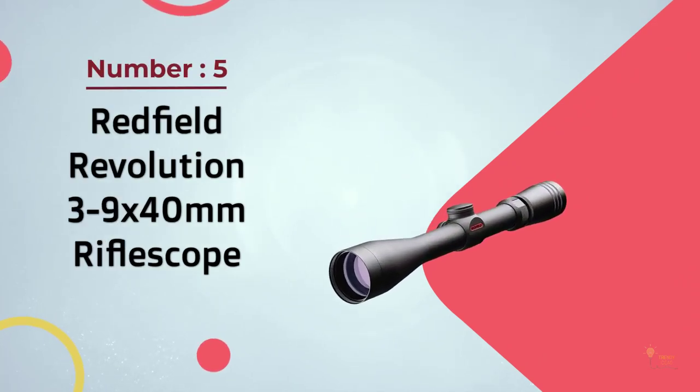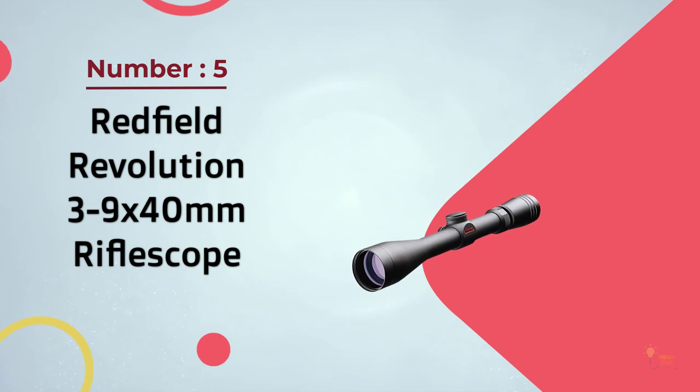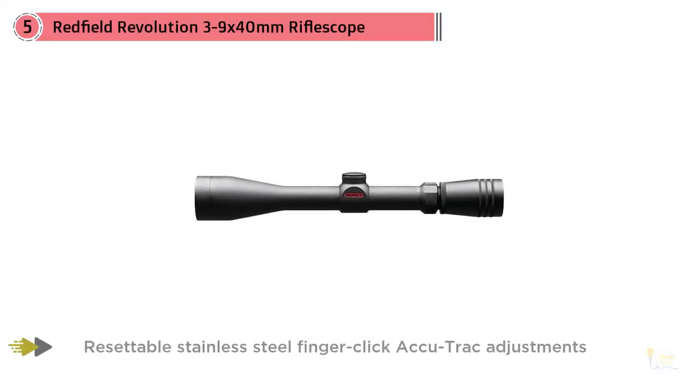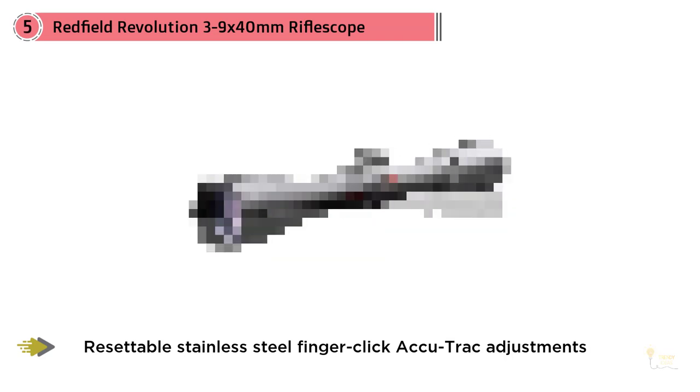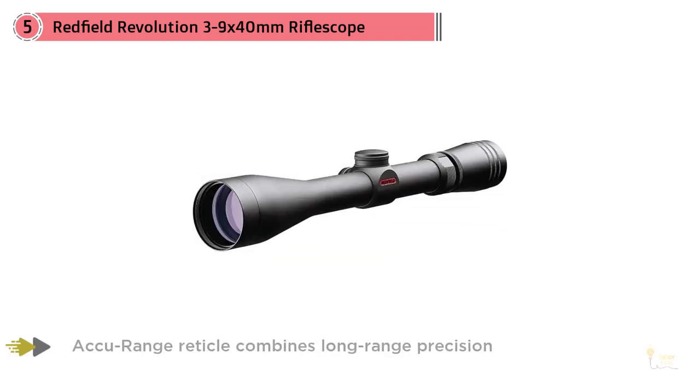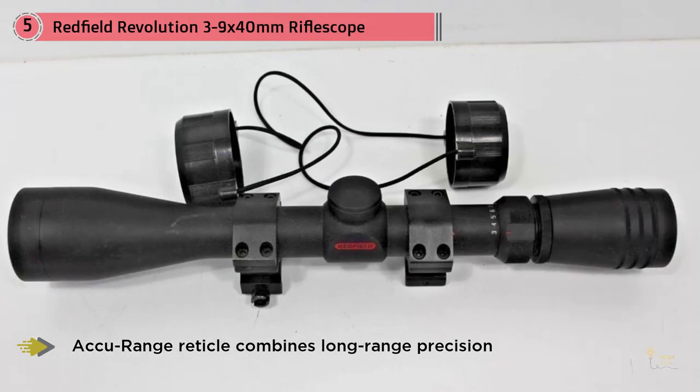Number 5 – Redfield Revolution 3-9x40mm Rifle Scope. Redfield is now back in business to the joy of many avid hunters who have owned Redfield scopes in the past. They have raised the bar with their new Revolution series rifle scopes, manufactured at their new facility in Oregon, incorporating state-of-the-art American design and manufacturing.